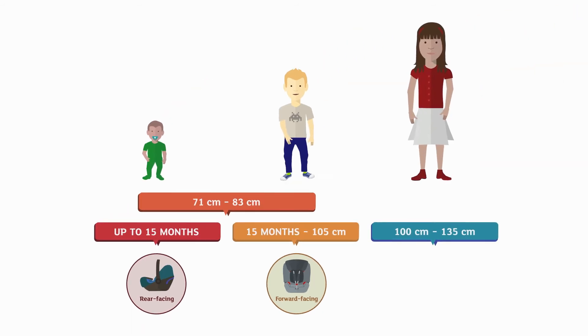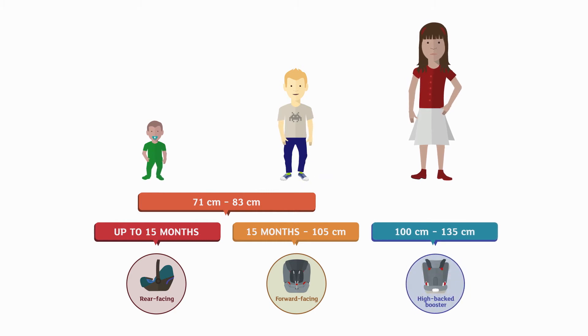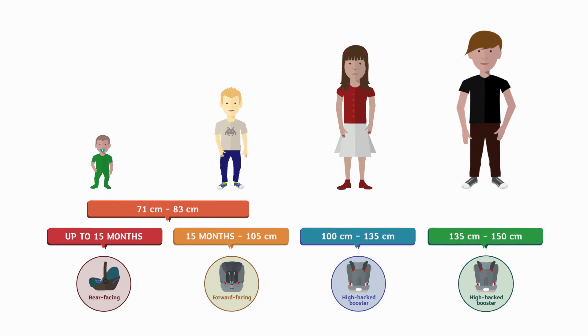i-Size Phase 2 seats, which are all high back boosters, are designed for children between 100 and 135 centimeters tall and are compatible with all i-Size approved cars. There are also a few seats specifically designed for certain vehicles to carry children between 135 and 150 centimeters tall.